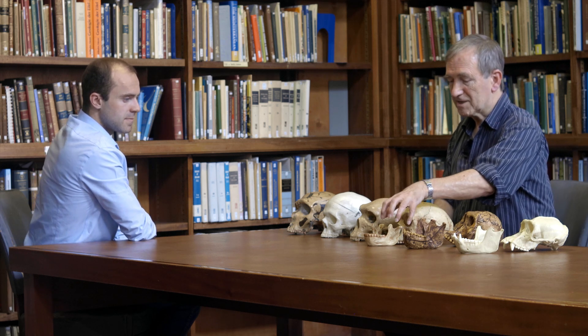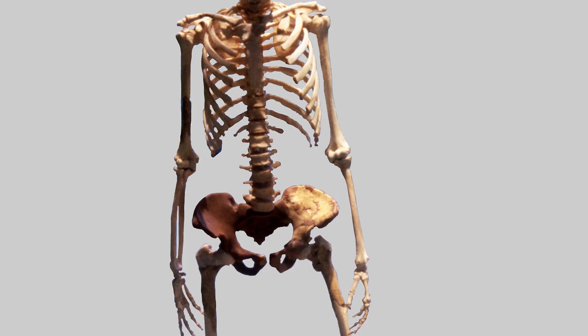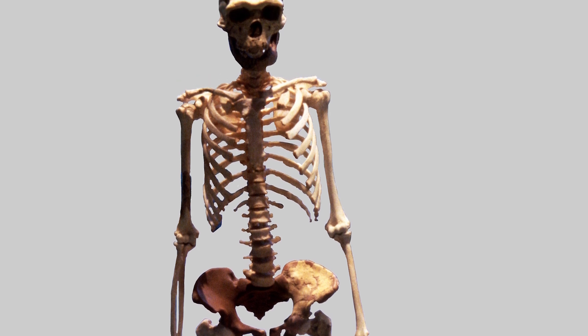Homo erectus is the longest-lived human species, lasting for nearly two million years, and the first as far as we know to spread outside Africa. They're found in various parts of Africa and also in China and Indonesia — in Java, where the first remains were actually identified. Having the Homo erectus skull next to the australopithecine, you can really see the differences. The brain size is much larger, the face is smaller, it's an overall much more human-like creature, and in the skeleton too it's lost many of the features that suggested australopithecines were spending time in the trees.